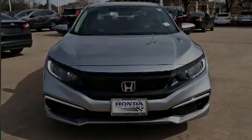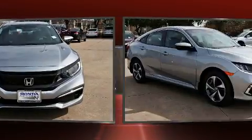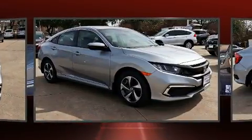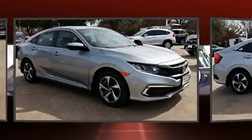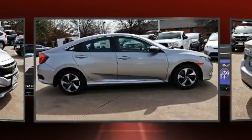Introducing the 2020 Honda Civic. This four-door, five-passenger sedan stands out among competitors in its class. Under the hood, you'll find a four-cylinder engine with more than 150 horsepower, providing a smooth and predictable driving experience.